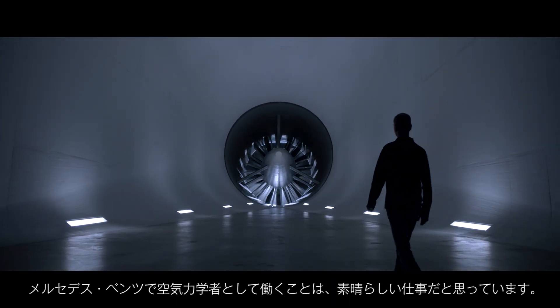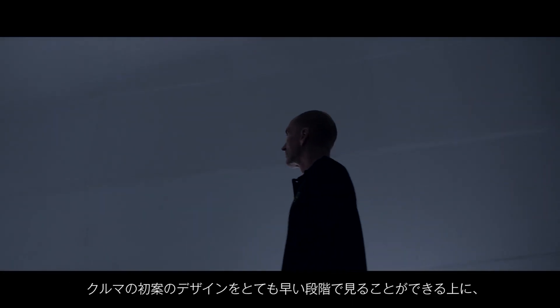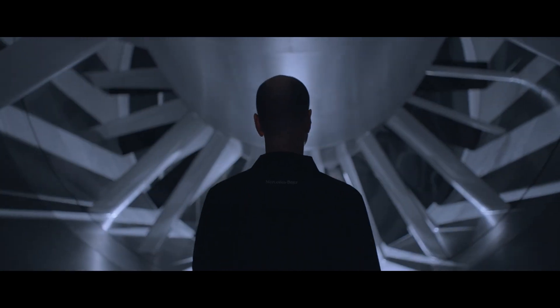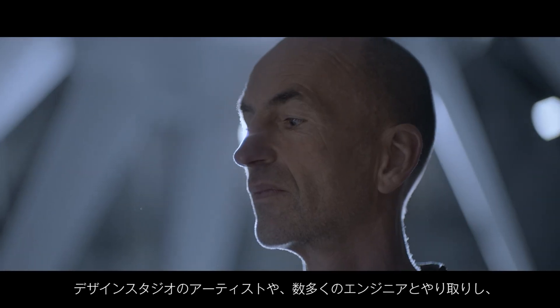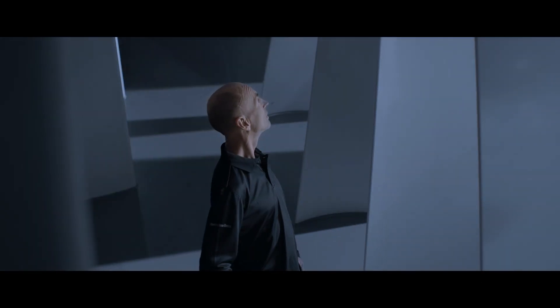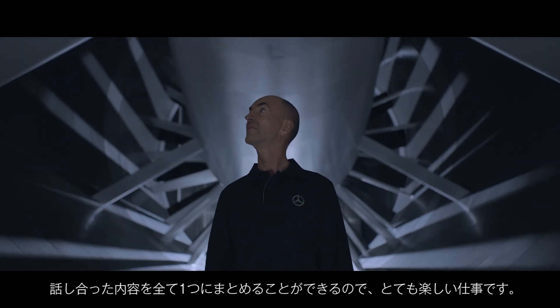I think to be an aerodynamicist at Mercedes is a fantastic job because you have very early access to the first designs, you deal with artists in the styling studio, you deal with many engineers, and bringing all this together is an incredibly great job that makes a lot of fun.